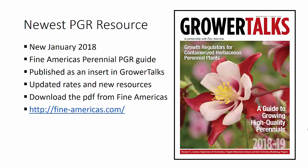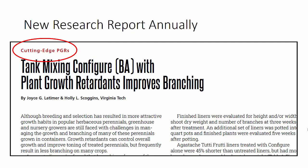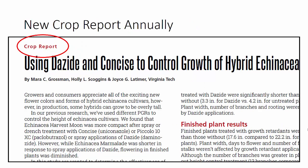You can download the most recent issue of these PGR guides on the Fine Americas website. I want to go over a little bit of detail on changes we've made this year and things that will continue in subsequent issues. We always add a new research report — you'll see that annually with what we call our cutting edge PGRs. New this year, we have added a crop report on Echinacea, and you will see a crop report in each new issue going forward. Furthermore, these crop reports will be collected and maintained in our reference section.